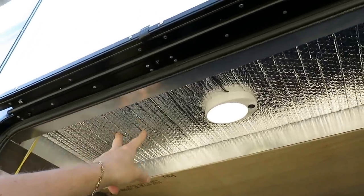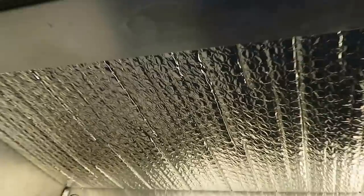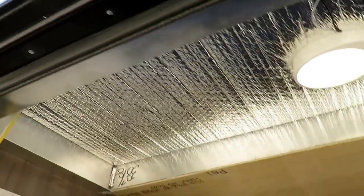There's double-sided Astrofoil — that's what this aluminum foil-looking bubble wrap stuff is. That stuff in and of itself has incredible R-factors.